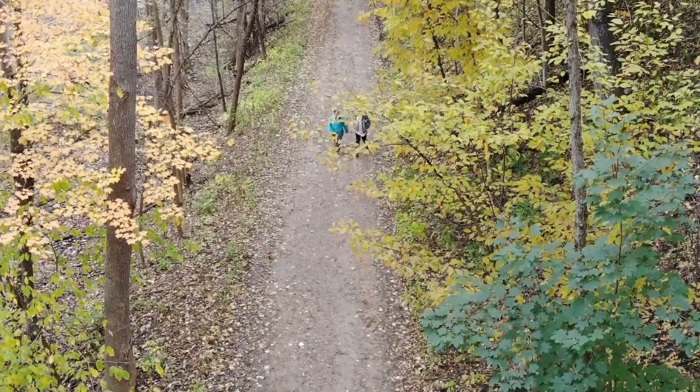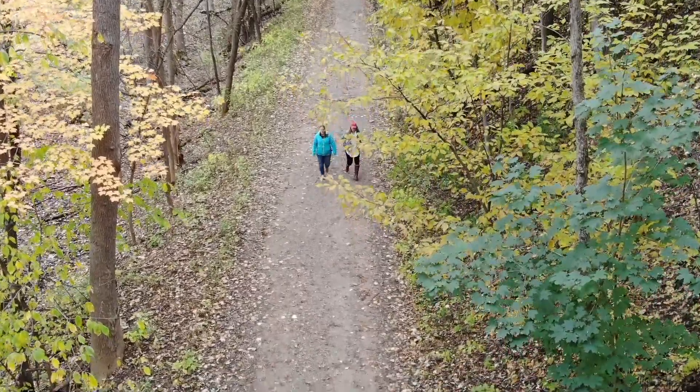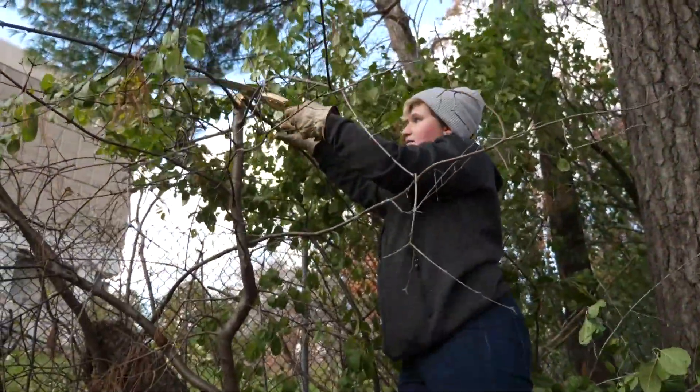Seeing that this isn't just a once-and-done type of project — this has a long-enduring benefit both to the park, to the university, and to the community at large. There are a lot of people that use this area, just as trail users or what have you, so it is impactful in that way.